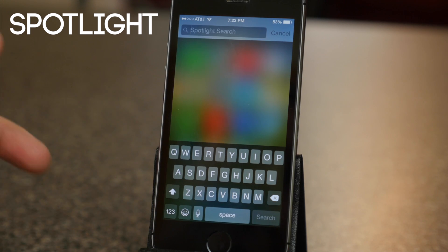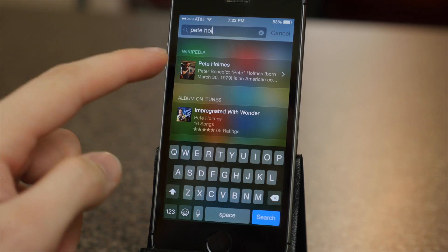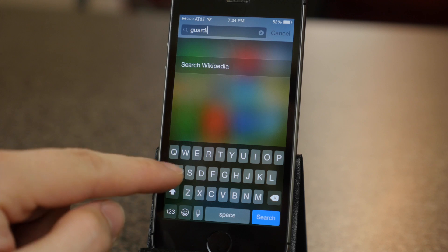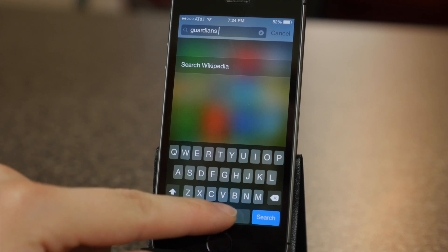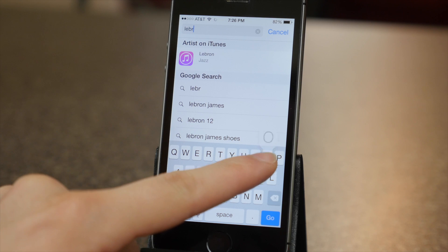Spotlight got upgraded similar to the Spotlight upgrades on Mac OS X Yosemite. It not only searches your iPhone but it can search things like Wikipedia, news, nearby places, movie show times, iTunes, iBooks, the App Store, and suggested websites. And the new Spotlight search also works in Safari.